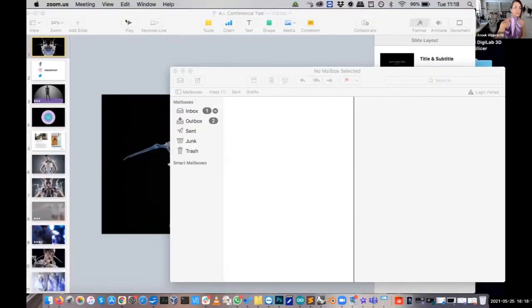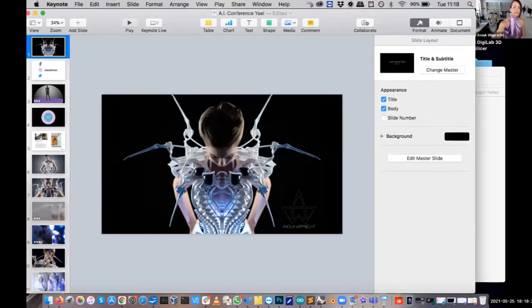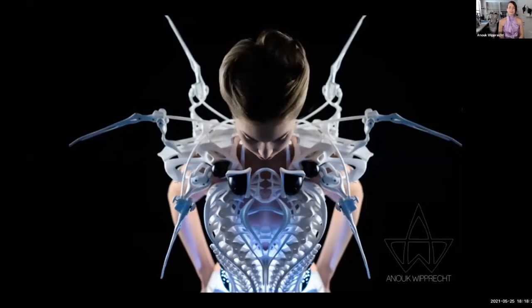Her works have showcased in various design weeks and are exhibited in, just to name a few, the Vitra Museum, the V&A Museum, the Ars Electronica Center, and the Museum for Science and Technology. Without further delay, I'll pass the floor to Anouk Wiprecht.